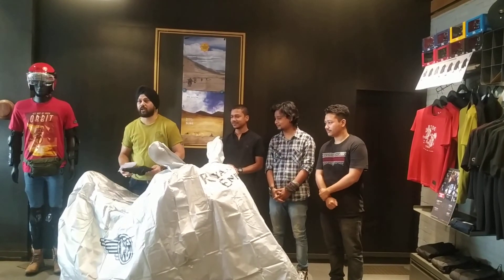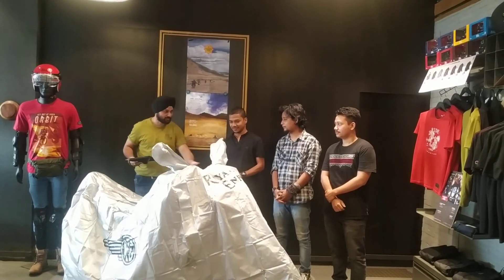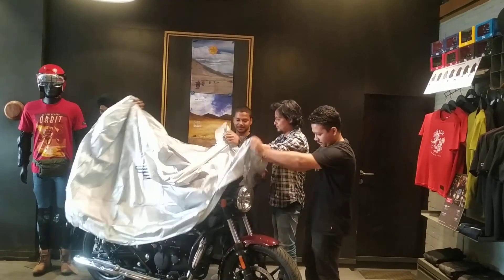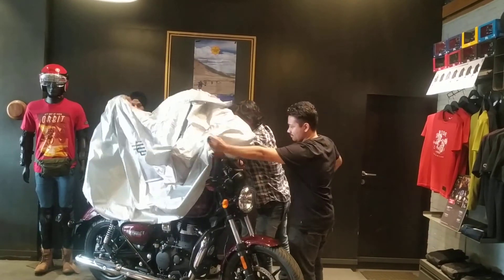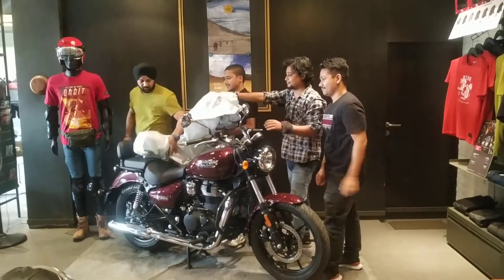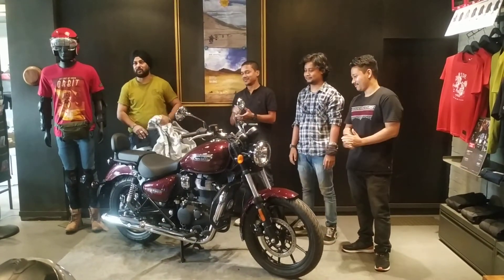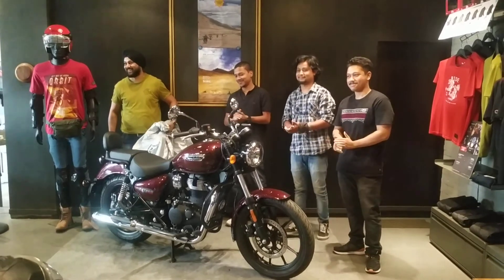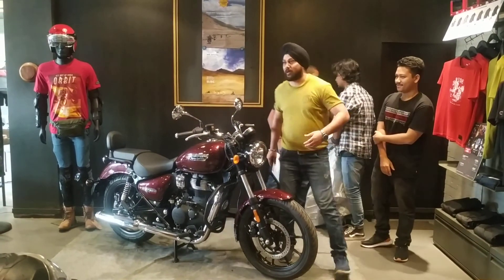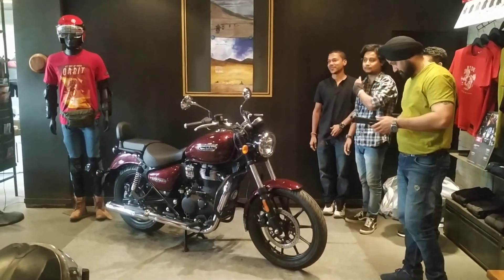Now I will proceed with the unveiling of the all new Meteor. There it is — the all new Meteor! I would like to ask everyone to please come, touch, and feel the vibe. Thank you.